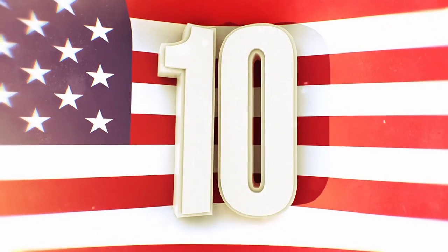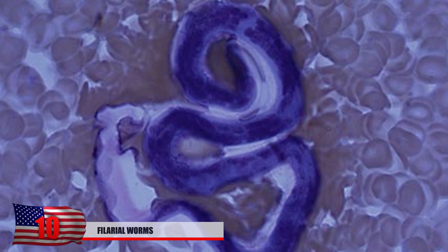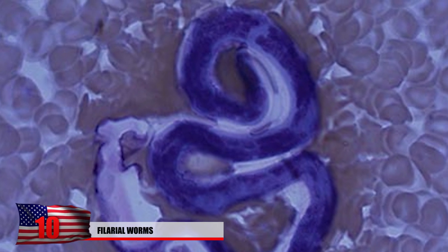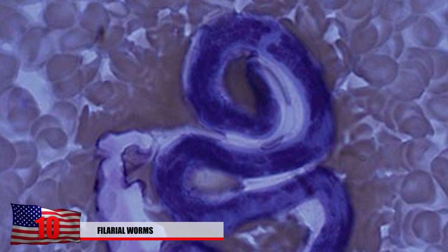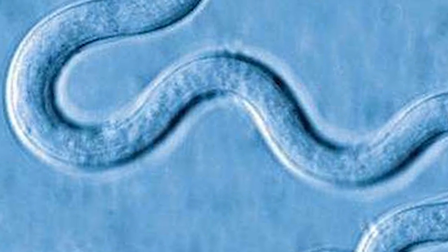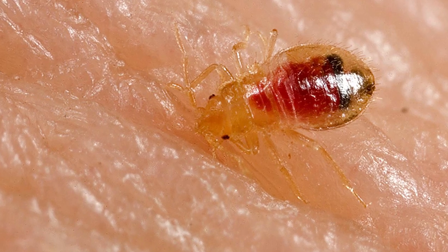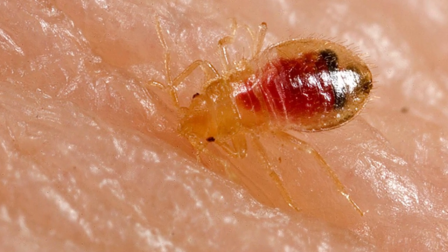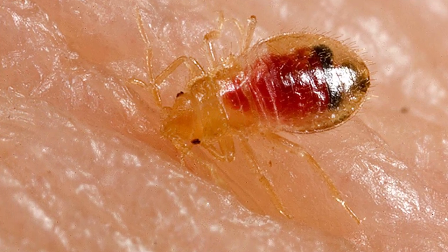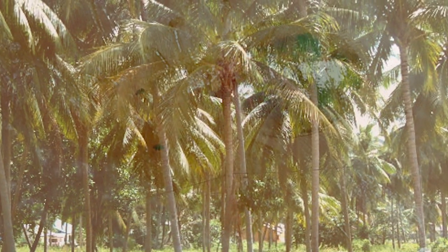#10: Filarial Worms. These tiny little squirmers are too small to see without a microscope. Needless to say, these things could really get under your skin. People become infected after they've been bitten by a mosquito. This will cause things like your lymph nodes to swell and cause a buildup of fluid. You don't have to worry too much if you're from the U.S. — they tend to live in more tropical places, but you should probably still watch out.